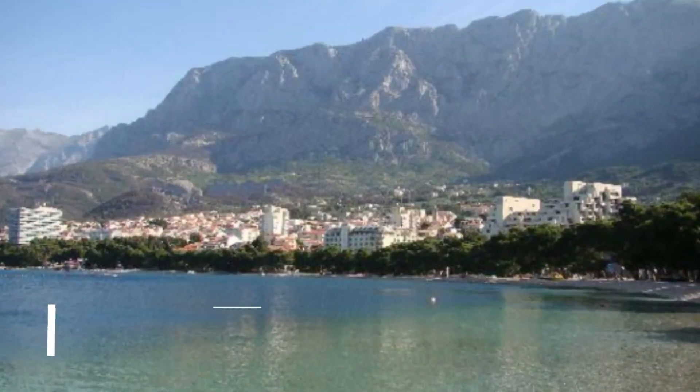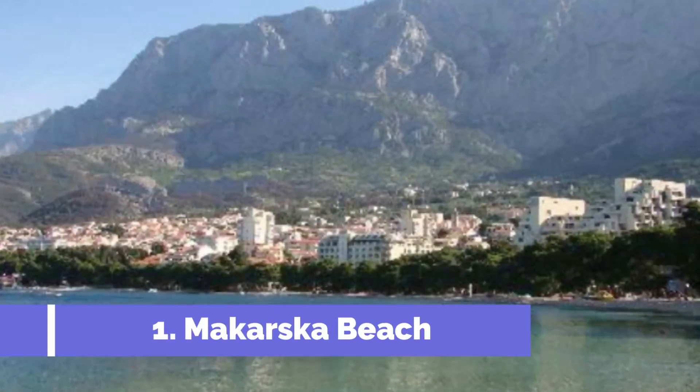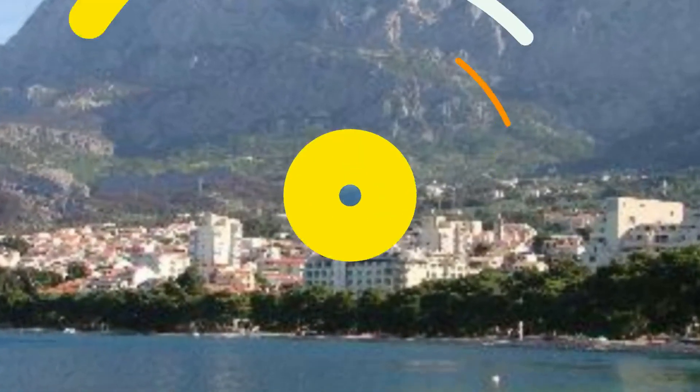Number 1: Makarska Beach. Makarska Beach, located in the picturesque Makarska Riviera of Croatia, is one of the most popular tourist destinations in the region. With its crystal-clear turquoise waters, pebbly shores, and stunning mountain backdrop, the beach offers a perfect blend of natural beauty and vibrant coastal atmosphere.